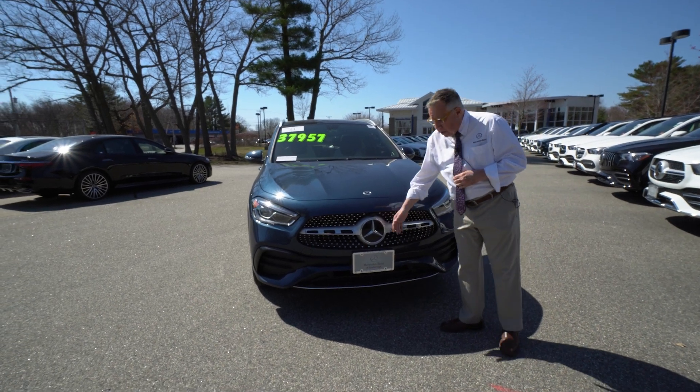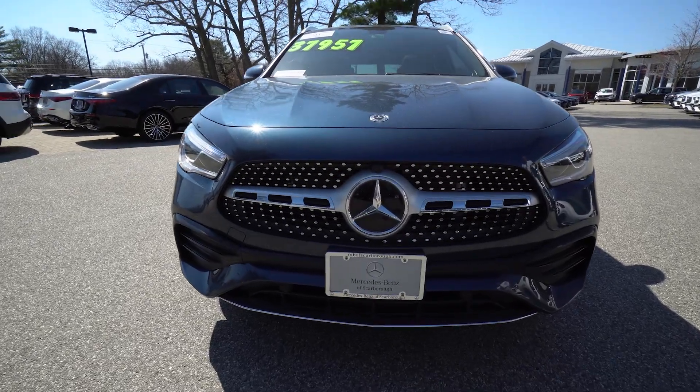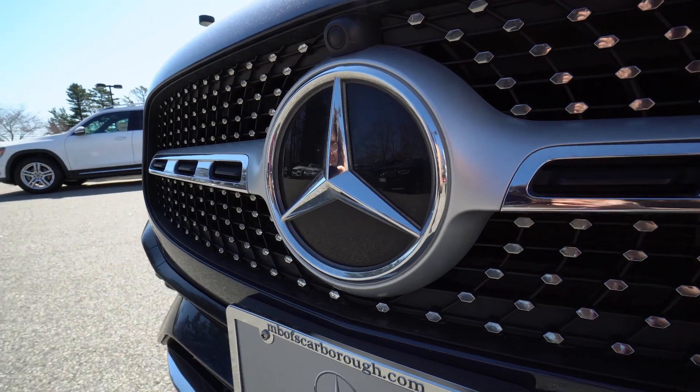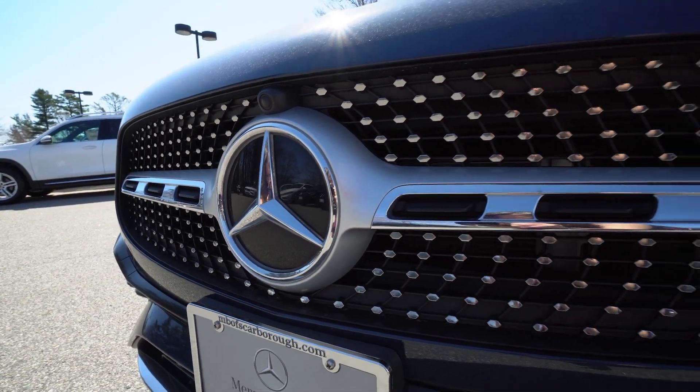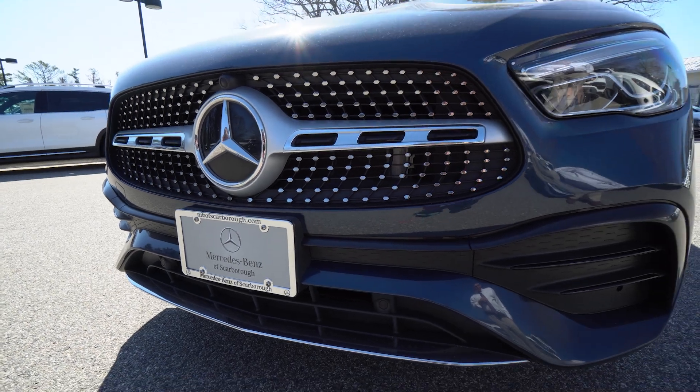Of course, behind the star you have the radar system that's going to detect a deer, a moose, a mouse, people walking on the road. And that is going to alert you and then proceed to put on the brakes. You'll notice the grille is extra sparkly — that's the AMG trim package.